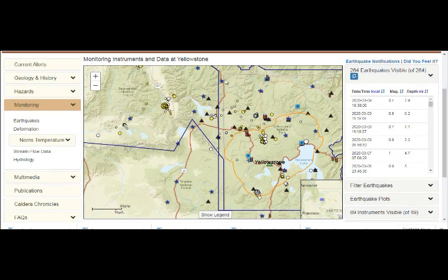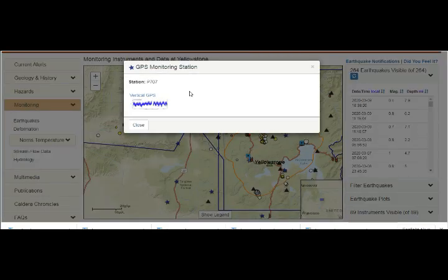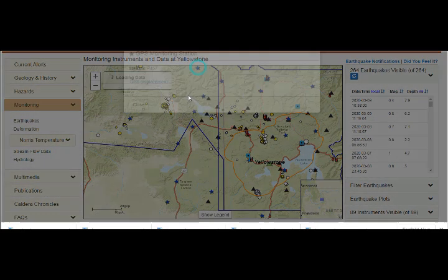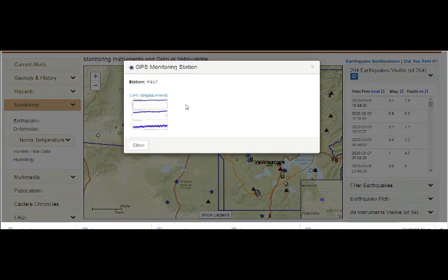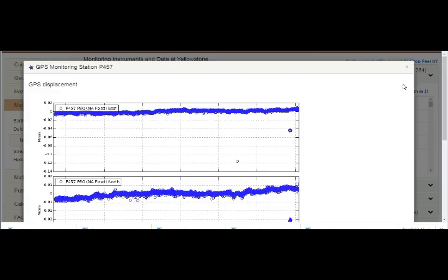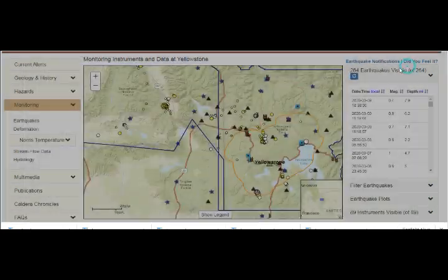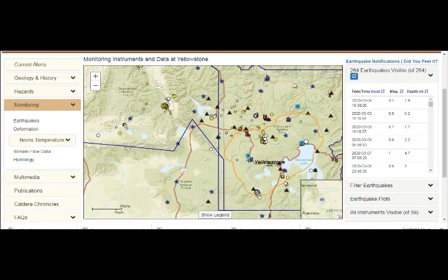Several additional stations here are also trending northeast and inflating. GPS station P707 — though it doesn't have enough data history yet — again appears to be going northeast and inflating. So we have quite a lot of movement here on the monitoring. I'll leave links below for you for this.